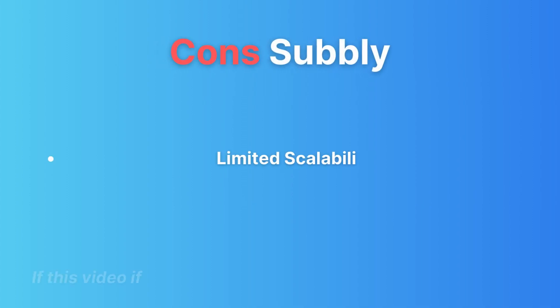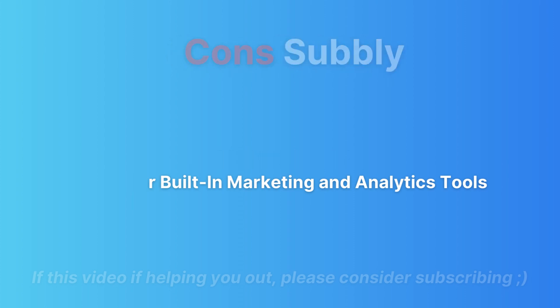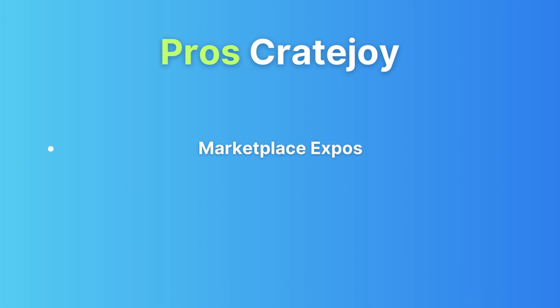And now the cons of Subbly. Limited scalability: Subbly might not be the best fit if you have grand plans for massive growth. Fewer built-in marketing and analytics tools: if you're a data enthusiast, you might find Subbly's analytics options a bit limited.